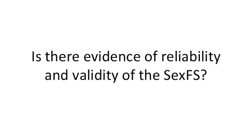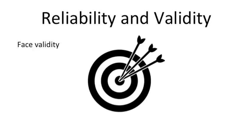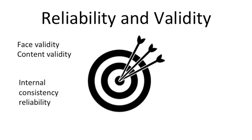Is there evidence of reliability and validity of the SexFS? Yes. We have evidence for multiple types of reliability and validity summarized in the Version 2 development paper published in the Journal of Sexual Medicine in 2015. This includes face validity and content validity from patients in different targeted health groups — namely people with diagnoses of cancer, diabetes, heart failure, anxiety, depression, people older than age 65, and people who identified as lesbian, gay, or bisexual. And from a nationally representative sample of English-speaking U.S. adults, we have evidence of internal consistency reliability, construct validity, and known groups validity.